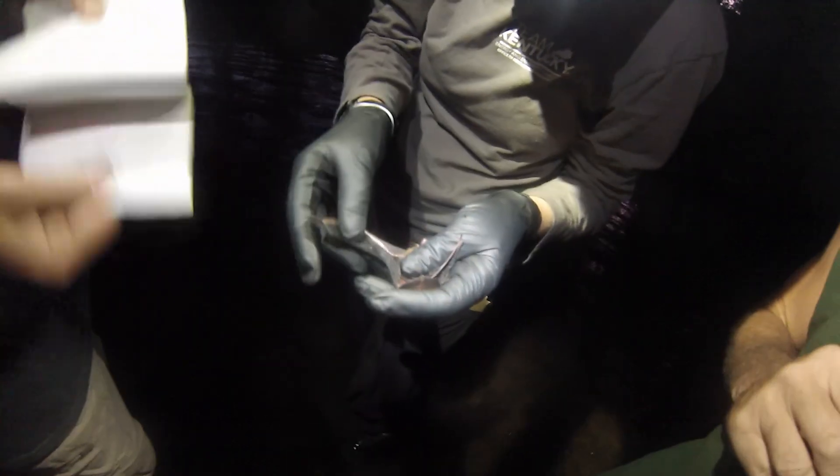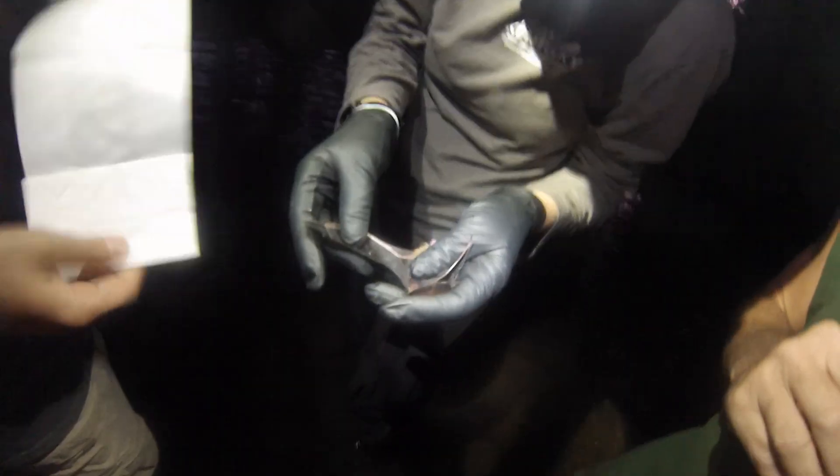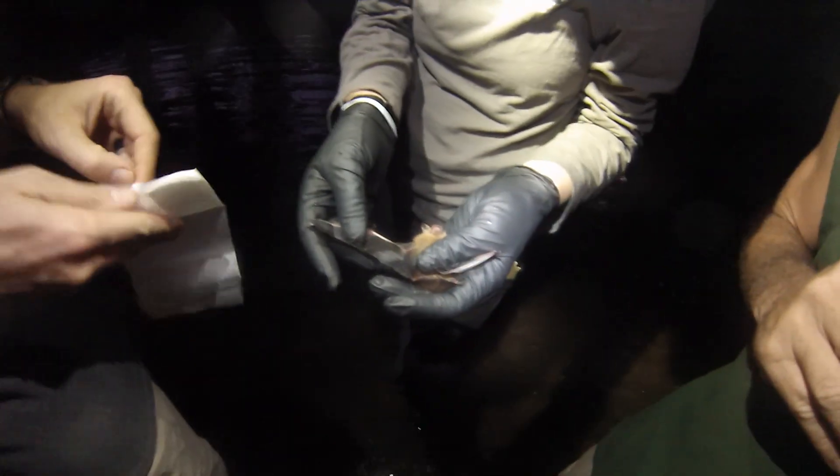Once we catch any bats, obviously the first step is to get it out of the net safely, both for the bat and for the surveyor that's getting it out. You don't want to injure the bat, and you certainly don't want to be injured as the person doing the removal. From there, you're going to look at a whole host of characteristics to determine what species it is.